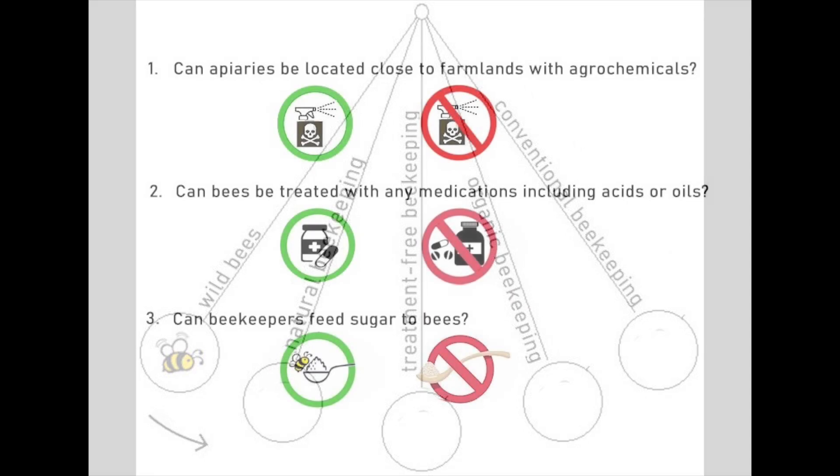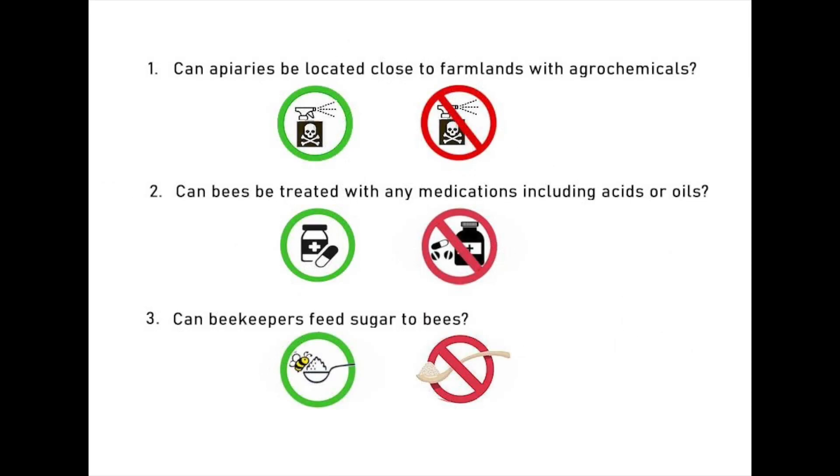The main differences between the beekeeping styles boil down to how the beekeepers answer the following three questions. Number one: can apiaries be located close to farmlands replete with agrochemicals like pesticides and herbicides? Green circle means allowed, red circle means disallowed. Number two: can bees be treated with any medications, including acids or oils? Again, green means allowed, red means disallowed.